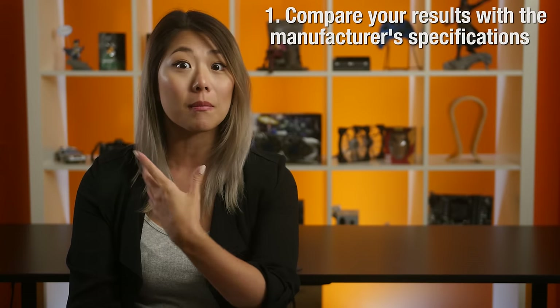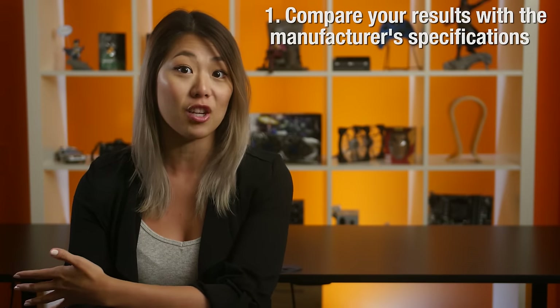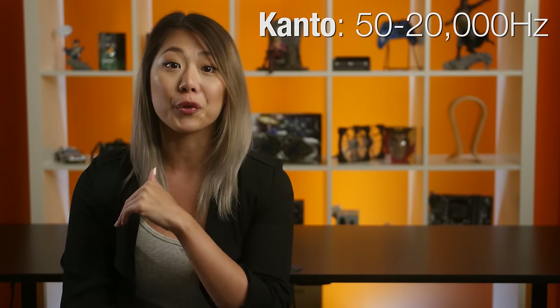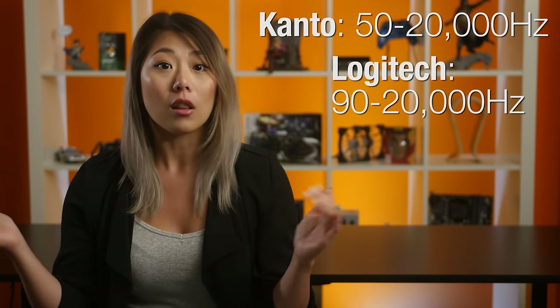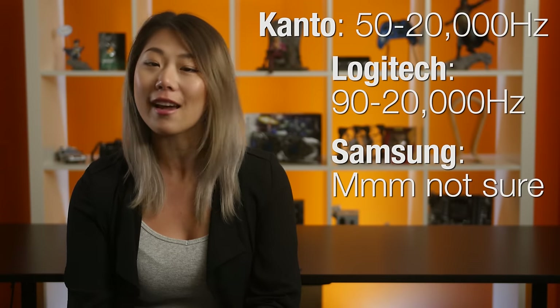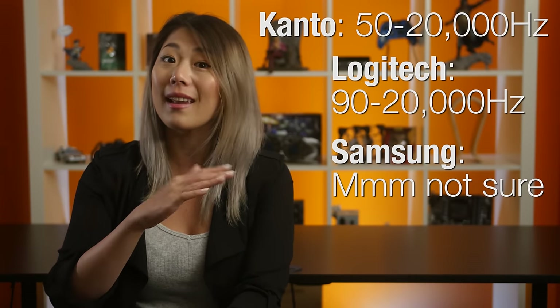So what was the purpose of all this? Well, if you're anything like audiophiles like Anthony here, then you'd probably find this kind of stuff fascinating. But it's also great for two other purposes. One, you can compare it with the manufacturer's specifications and see how accurate their claims are. Canto advertises a frequency response of 50 Hz to 20,000 Hz. Logitech advertises 90 Hz to 20,000 Hz, while Samsung doesn't actually advertise the frequency response anywhere.